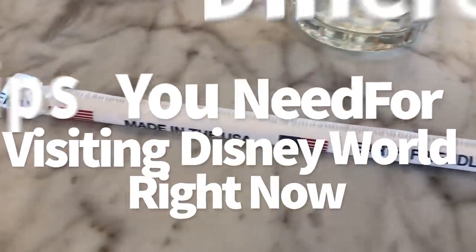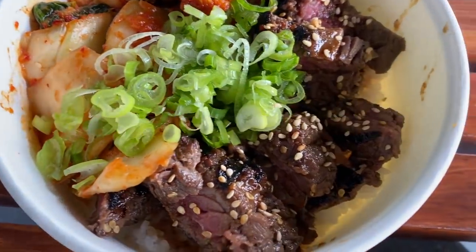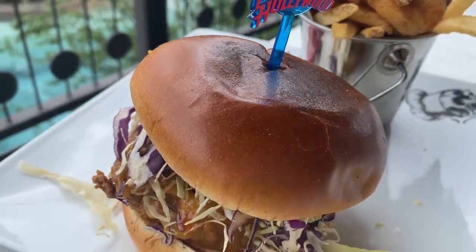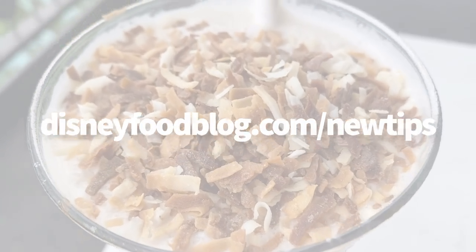And if you want a handy guide to these new tips, you can get a free printable list by going to disneyfoodblog.com/newtips and signing up for our newsletter, which is also free. You'll get the latest news right into your inbox and be ready to go with these new tips once the parks reopen. Just head to disneyfoodblog.com/newtips.